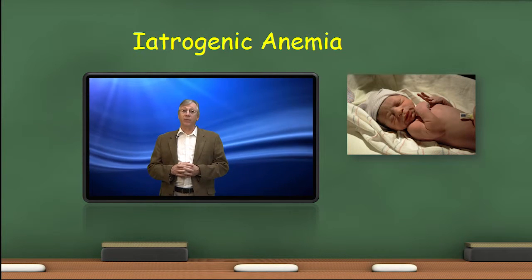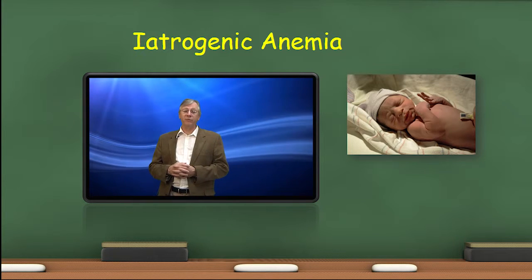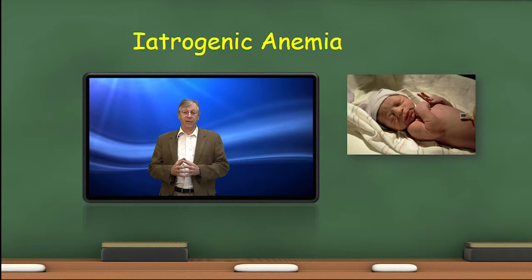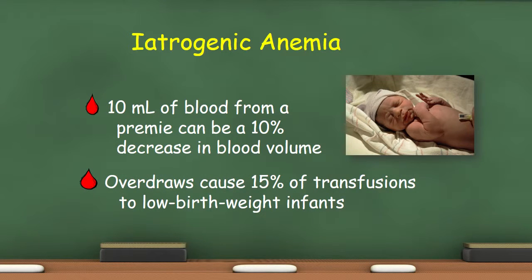CLSI recommends we monitor pediatric and critically ill patients for the amount of blood we draw from them in order to prevent iatrogenic anemia, which is anemia caused by diagnostic sampling. One study found that removing 10 ml of blood from a premature infant can be a 10% reduction in blood volume. Another reported that phlebotomy overdraws are responsible for 15% of transfusions to low birth weight infants.